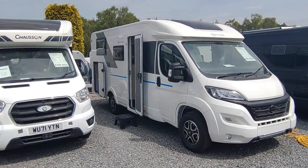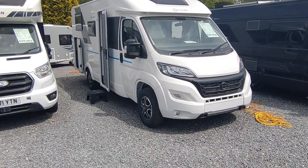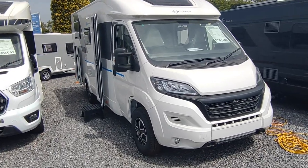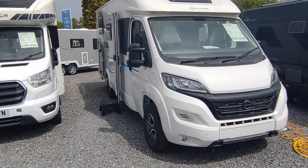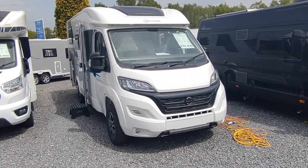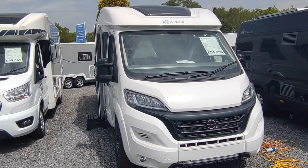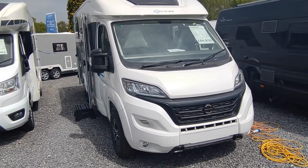Hi, this is Highbridge Caravans Devon Branch and on this beautiful May day we are doing a video of this very beautiful, very new, very freshly delivered and very available for sale - the Adria Sun Living C65SL.